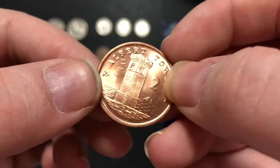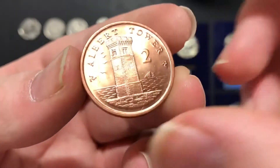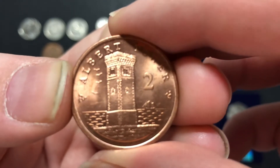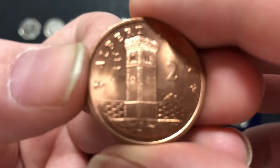And then lastly I was given one of these and I've never seen one of these before, but it's in brilliant quality. It's called the Alert Tower — so it must be like, well, it is an Alert Tower. I love it — absolutely stunning coin.